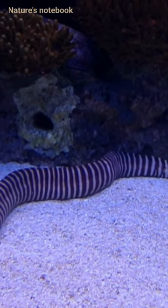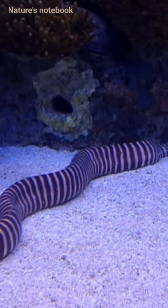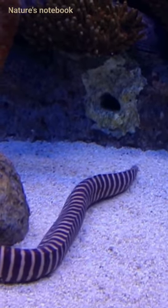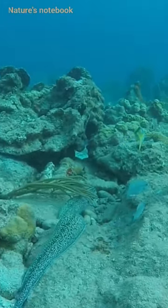Remarkably, eels exhibit a mysterious reproductive strategy. After a lengthy oceanic migration, adult eels release eggs and sperm in the Sargasso Sea. The larvae, known as leptocephali, then drift with ocean currents back to freshwater habitats, where they transform into transparent, ribbon-like glass eels.